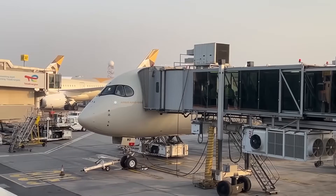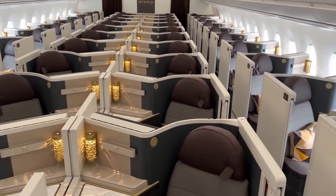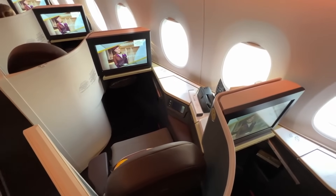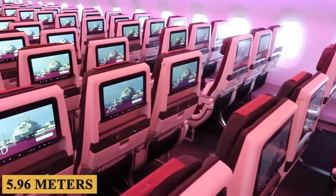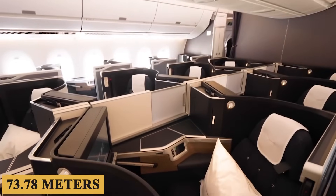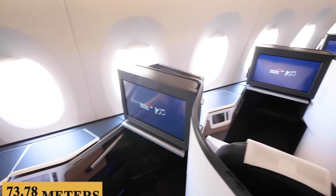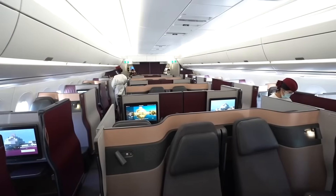As you step into the aircraft, the first thing that grabs your attention is the sheer spaciousness of the cabin. With a width of approximately 19 feet 6 inches, or 5.96 meters, and an overall length of 242 feet 1 inch, or 73.78 meters, the aircraft offers an expansive interior that maximizes passenger comfort.